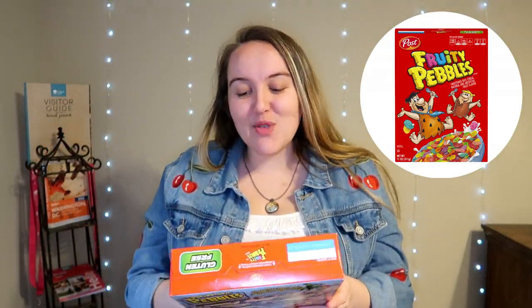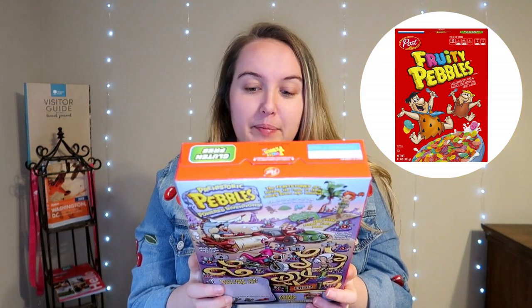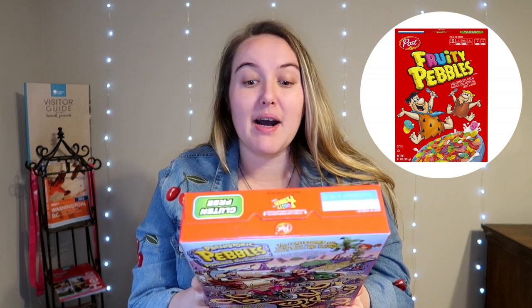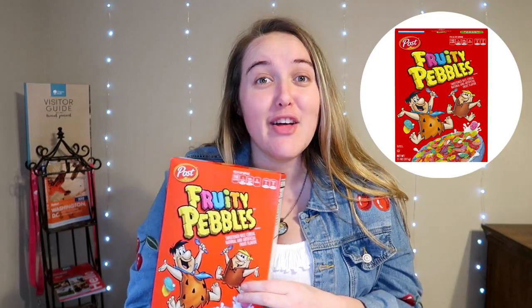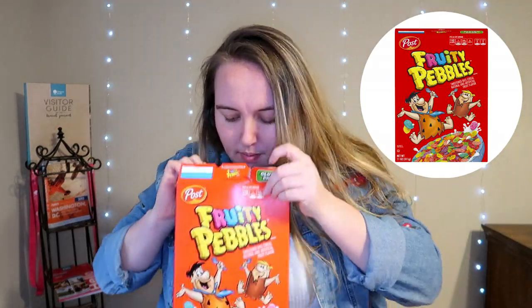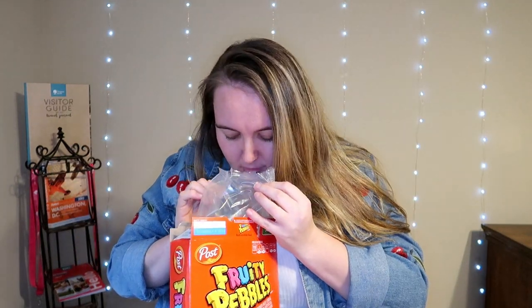Fruity Pebbles — I've been seeing these around. Fred Flintstone, hello. Barney — that's his name. I was like, who's the other one? I literally just watched the Flintstones the other day. They smell like Froot Loops, and they look like mini tiny little cornflakes. Look at that — they're tiny little flakes. They smell so strong.